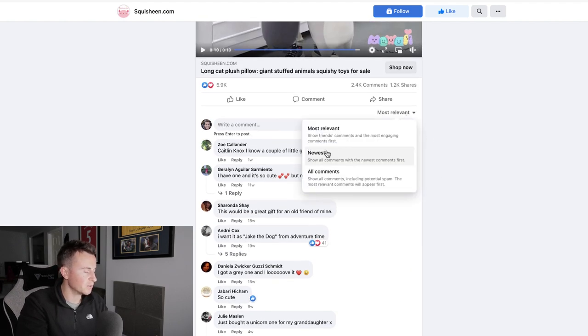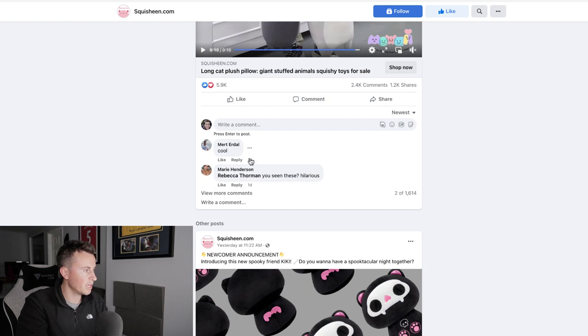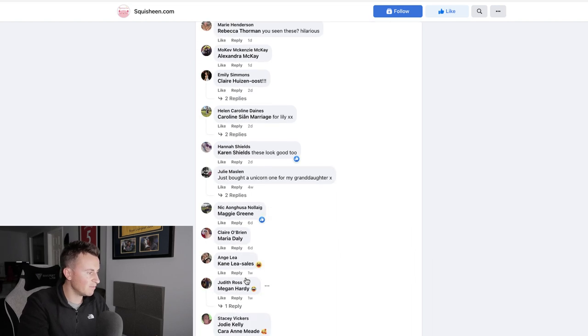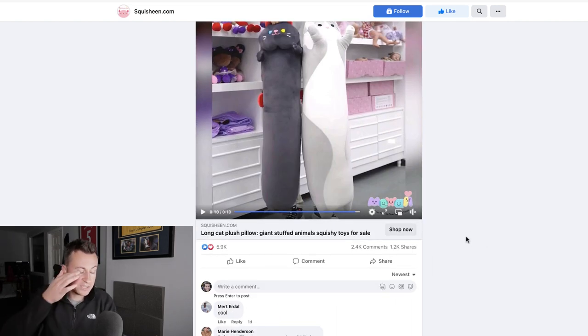Just to double check — going to newest comments: one day ago, one day ago, one day, two days, two days, two days, six days, one week. There aren't as many comments flowing through as the previous ad, but as we've just seen, people are definitely buying this product, which makes it a great potential product to capitalize on for Q4.